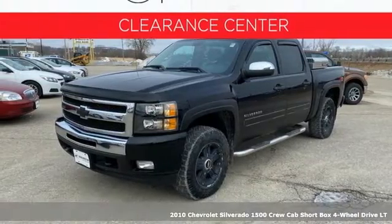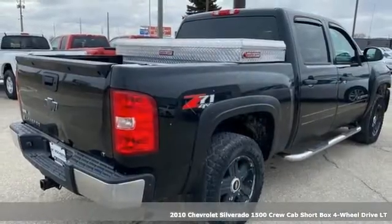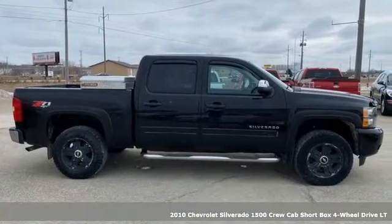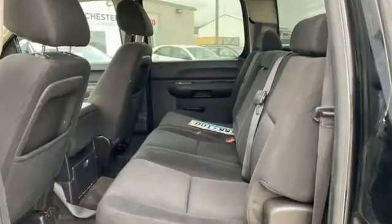Here's a 2010 Chevrolet Silverado 1500. The Silverado 1500 is built to last, because you don't build a legacy on chance. It's equipped for all your driving needs and wants.